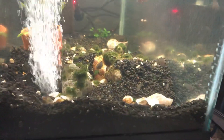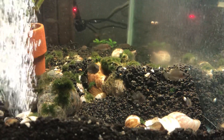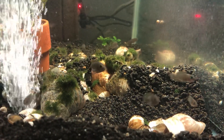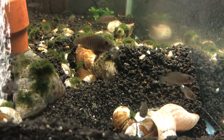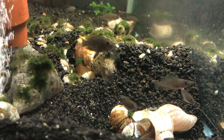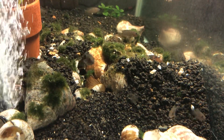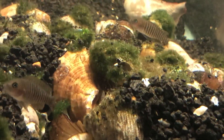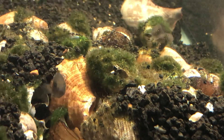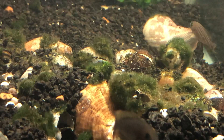Below them are some Tanganyikans — Neolamprologus multifasciatus — they're in a 20 long. We'll see if we can see some of their fry. I'm not seeing any but there's a bunch in here.